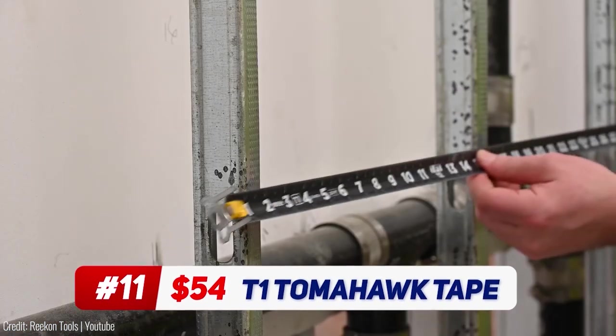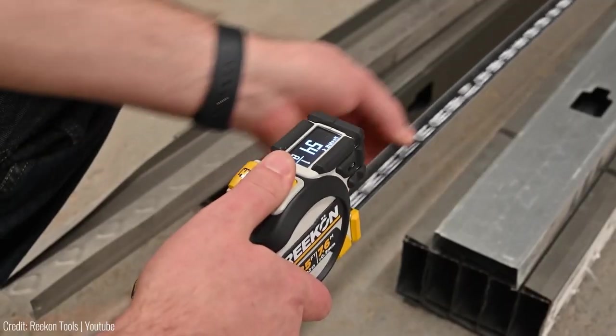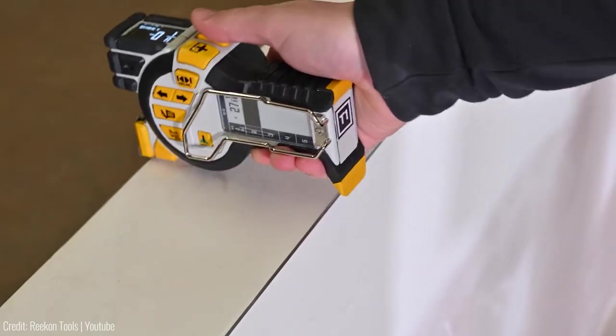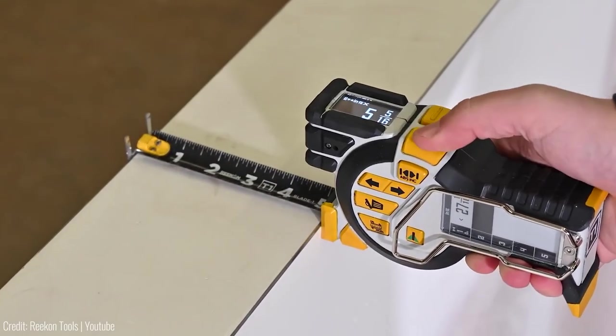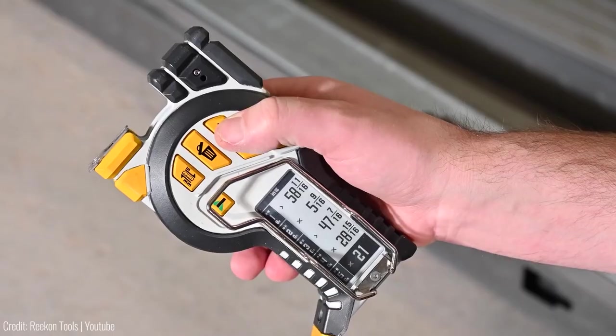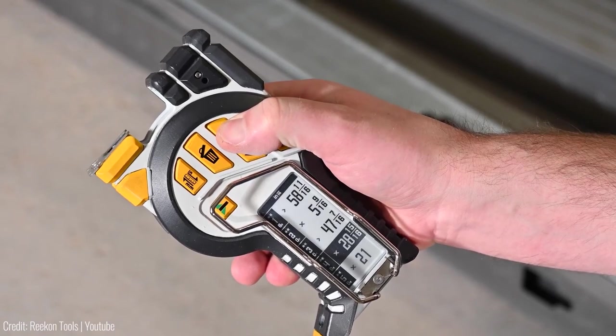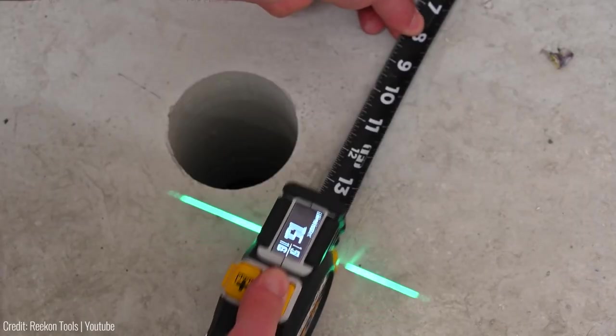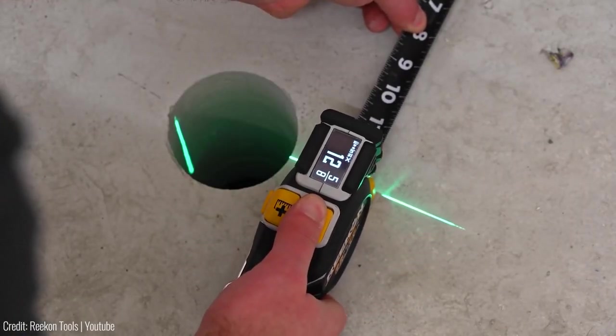The T1 Tomahawk Digital Tape Measure is a game-changer for constructors or anyone doing a bit of home improvement. Using its laser, the digital display shows you the measurement in real time, making it perfect for quick and accurate measurements. The T1 Tomahawk also has a backlit display for easy reading, and it can store up to 99 measurements at a time.